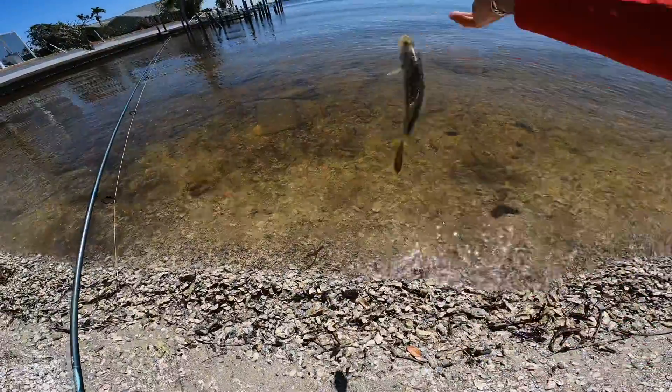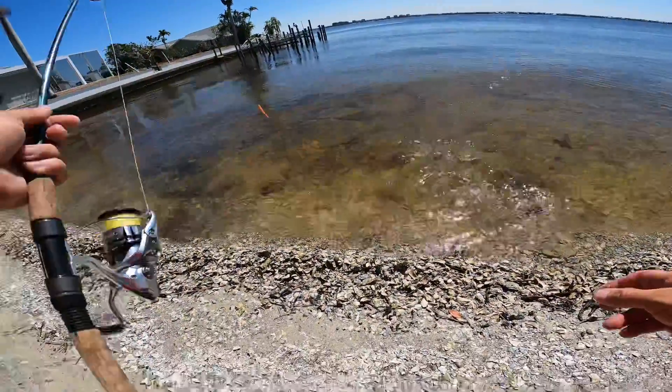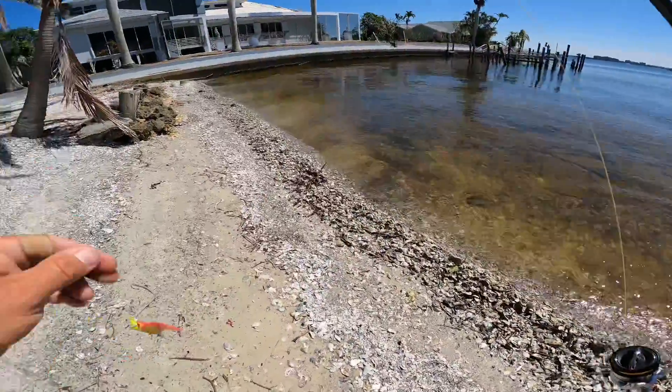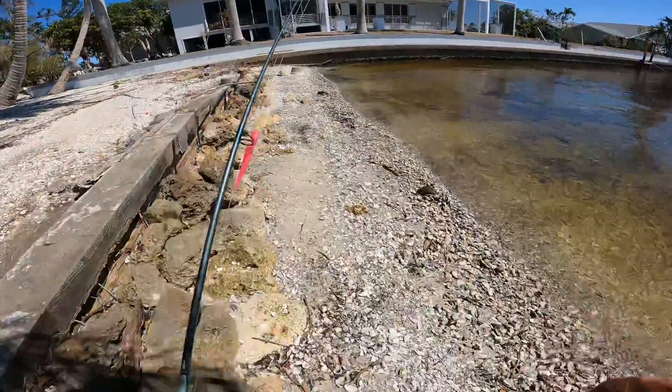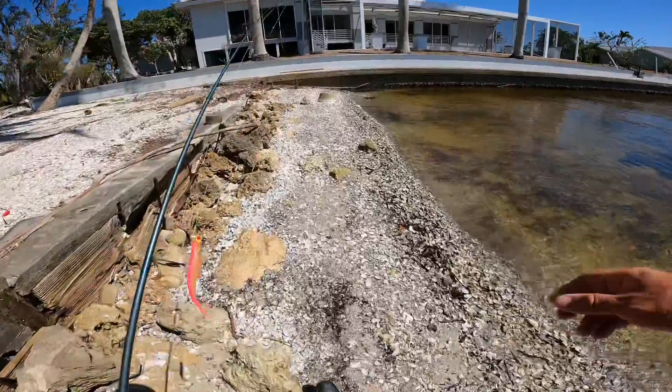Here we go — two down. We happen to get another little one, and that's going to complete our day here. I'm going to wrap this up. I hope you guys enjoyed this video and we'll see you on more here at Corey's Fishing Adventures. Thanks for watching.